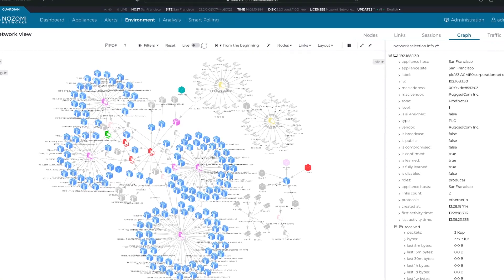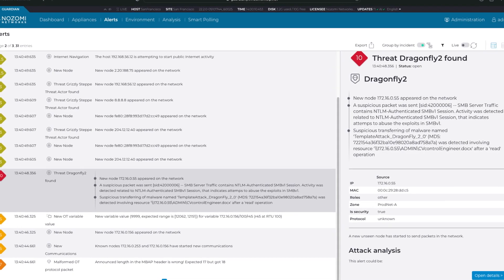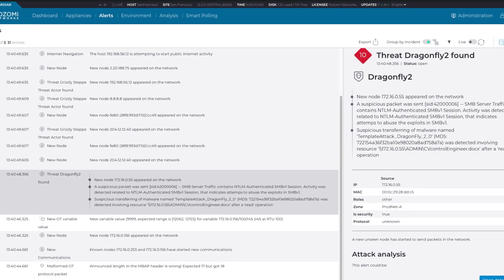You can also continuously monitor network communications and behavior for cyber security and operational risk assessment, and detect threats with real-time alerts that include the context needed to deliver a rapid and precise response.